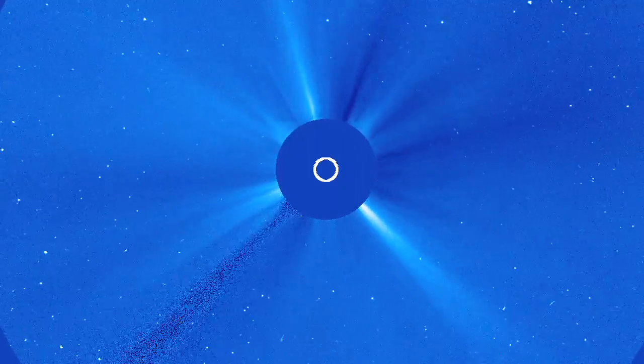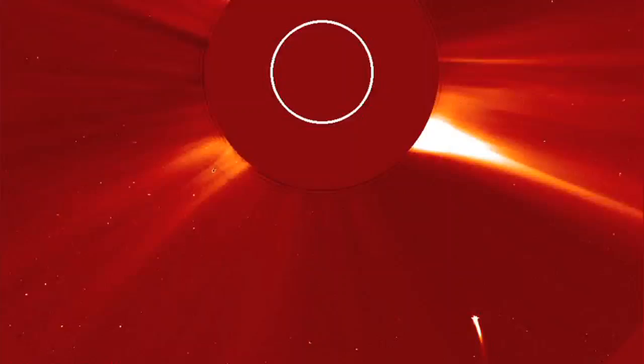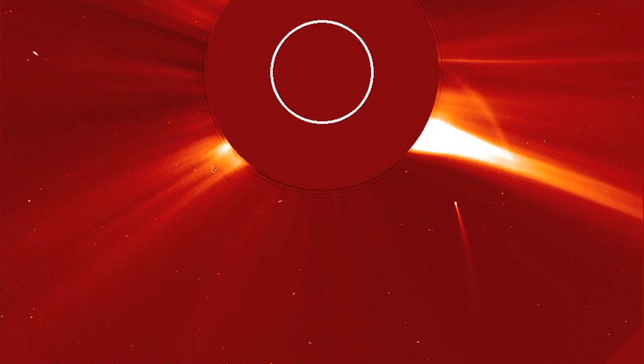But farther away from the Sun, where the plasma is less dense, this approach doesn't work. Comet tails, with their ionized gases, are affected by magnetic fields, and so they can act as brief tracers.